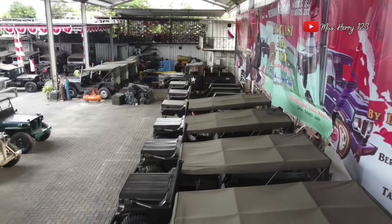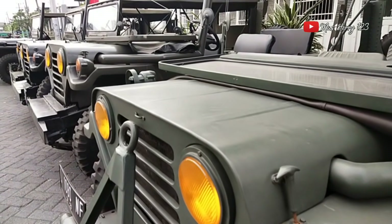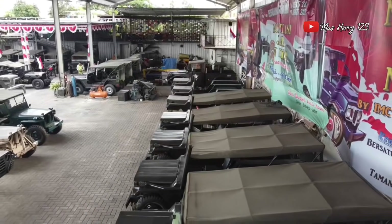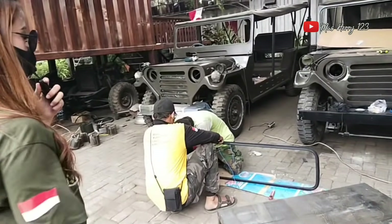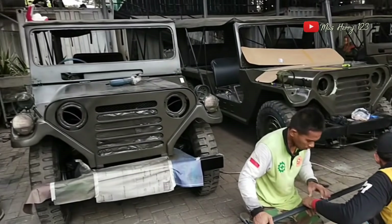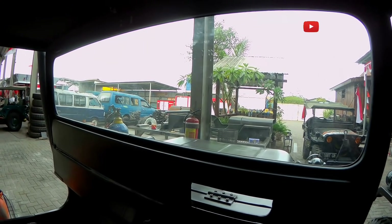Lumayan banyak juga ya. Ini tampak dari depannya, utility yang short. Mau lihat cara pemasangannya — boleh. Di sana ada yang lagi kerjain kacanya ya — ini kaca bikin sendiri ya. Nah ini proses pemasangan kacanya untuk utility. Nanti karet-karetnya semua disediakan sendiri ya. Nanti akan dipasangkan di utility yang di depan kita ini, sudah mau dipasang kacanya.